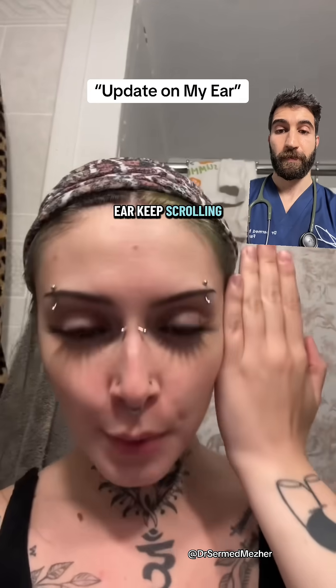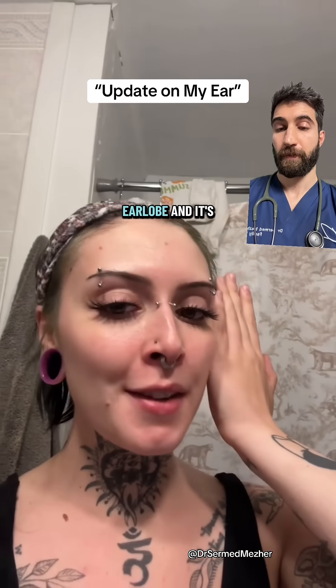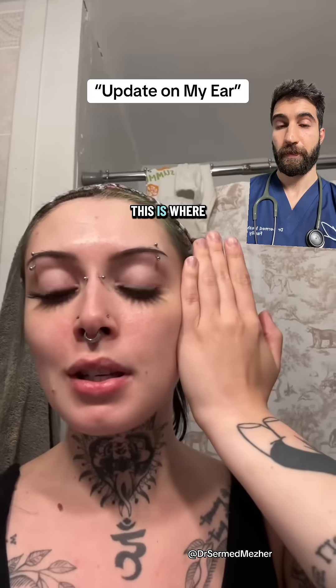Update on my ear — keep scrolling if you don't want to see it. I have an infection in my earlobe and it's gotten pretty gnarly. This is where we're at.